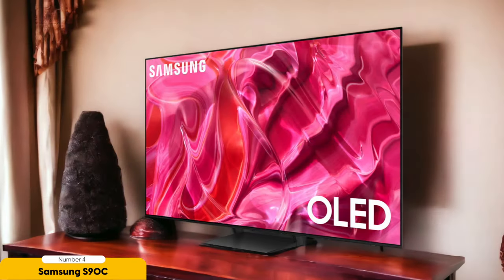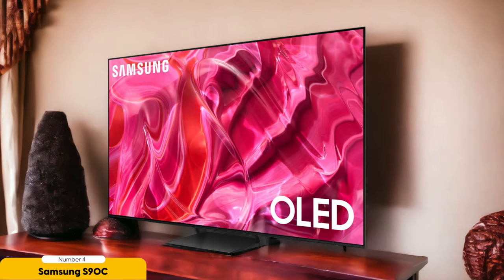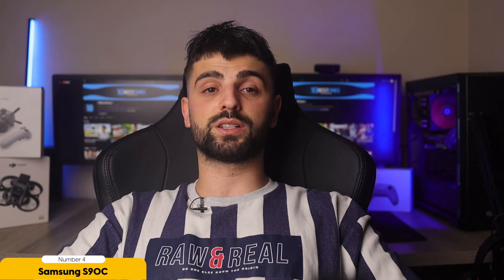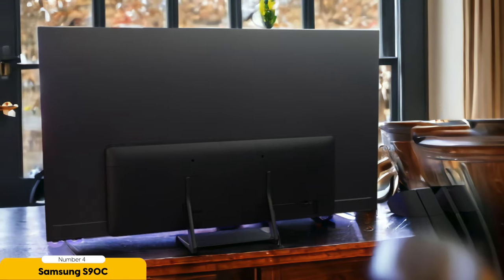Gaming aficionados rejoice! The Samsung S90C OLED is a powerhouse for gamers, featuring low input lag, VRR support, and the ability to hit up to 4K at 144Hz. Get ready for seamless and ultra-responsive gaming sessions in the darkest of environments. No matter the challenge, the S90C keeps you in the game with unparalleled precision.